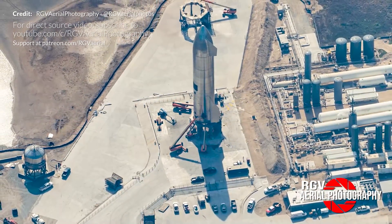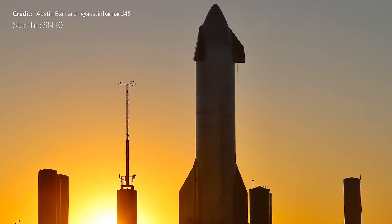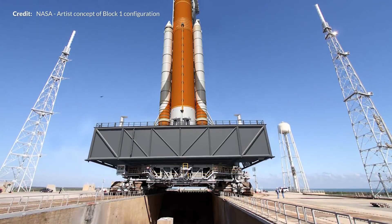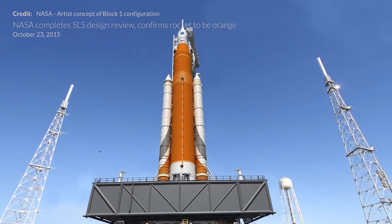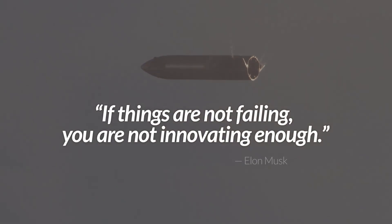Is SN10 perfect? Of course not. Will it achieve everything it needs to in the next flight? More than likely not. But will SpaceX learn a lot to prepare for the prototype that comes after? You betcha. Normally many months — perhaps even years — would pass before prototypes are ready to be built and tested this way. Not at SpaceX. They build to push boundaries, and as Elon Musk has frequently stated, if things are not failing, you are not innovating enough.